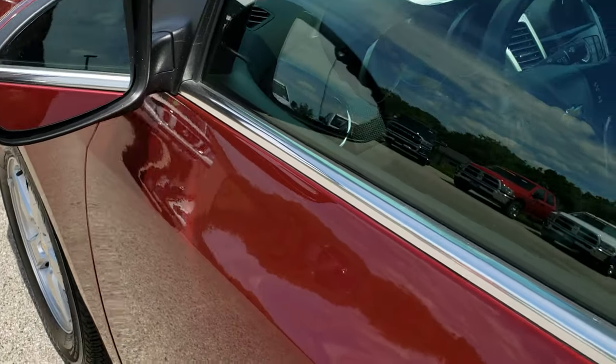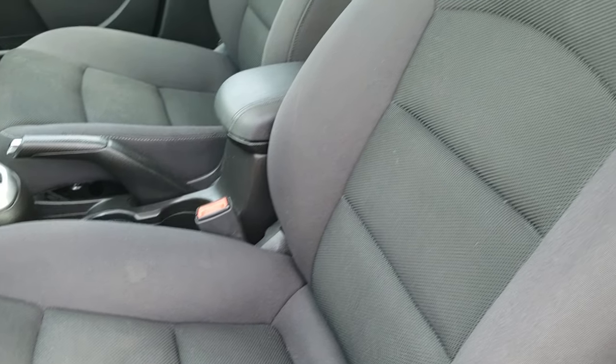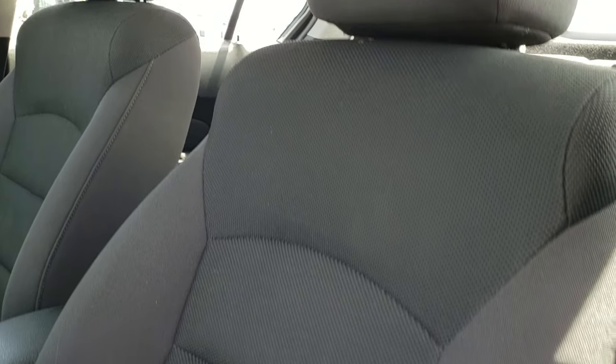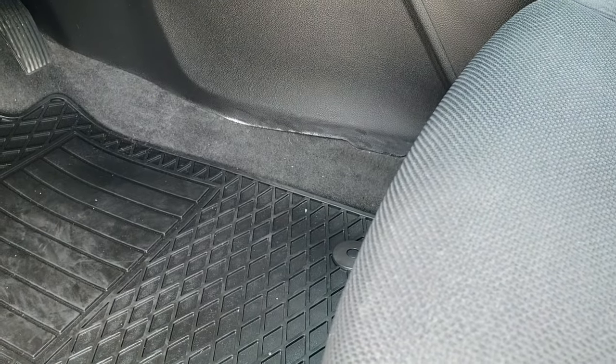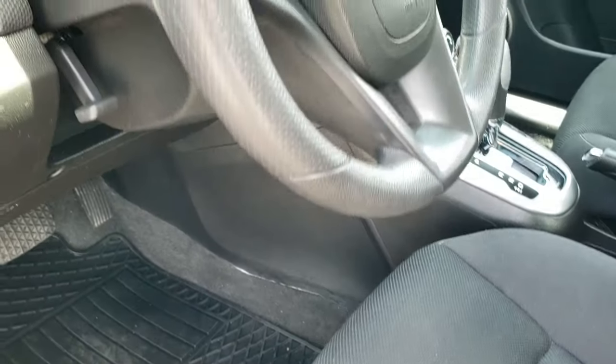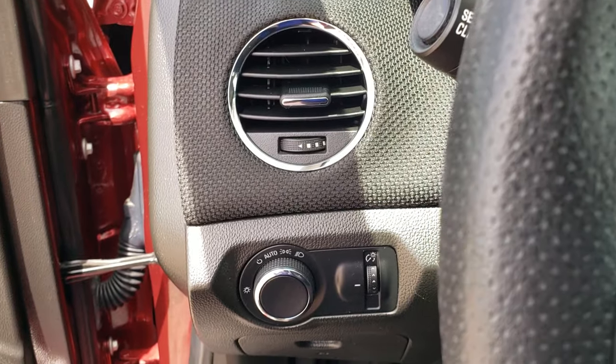Comes with the power mirrors. Inside, the LT1 package gives you the black cloth interior. There are no rips or tears on the seats. Does come with side curtain airbags and power driver's seat. Factory all-weather floor mats throughout on this car. Power windows, power locks, power mirrors, and auto headlamps.